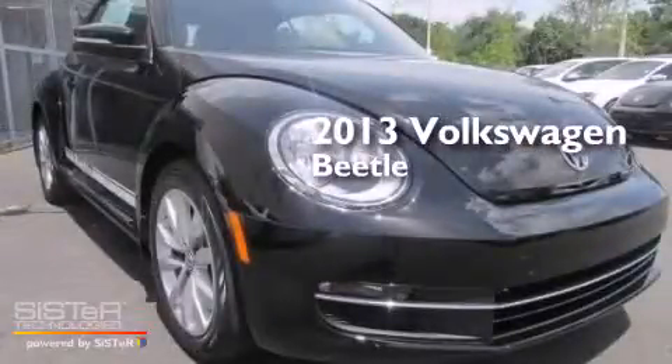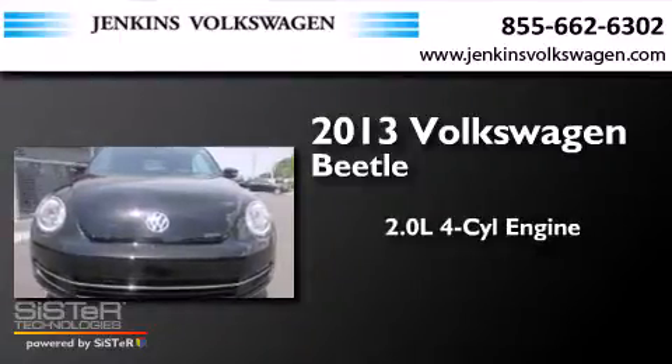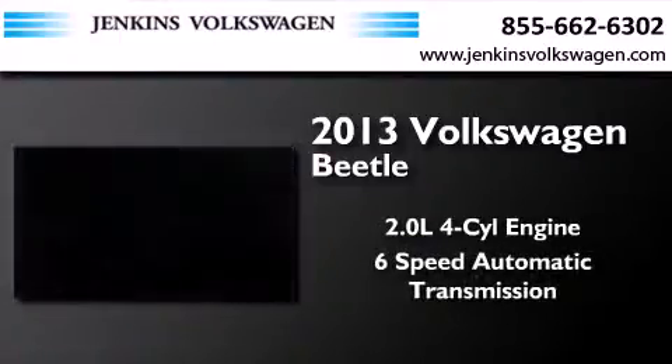This is a brand new 2013 Volkswagen Beetle. It features a 2.0-liter four-cylinder engine and a six-speed automatic transmission.